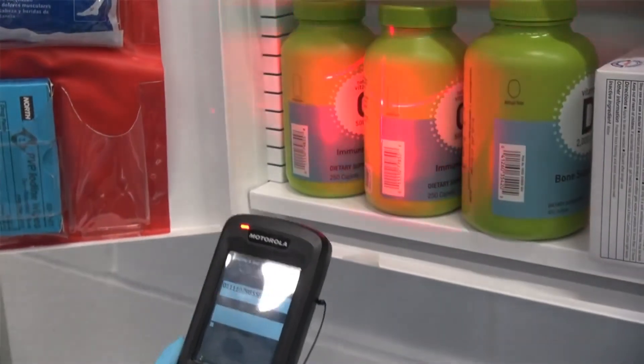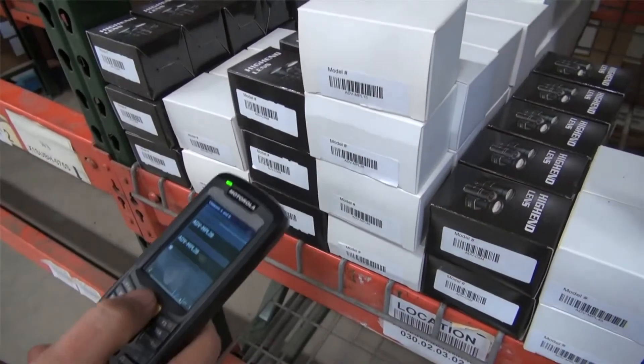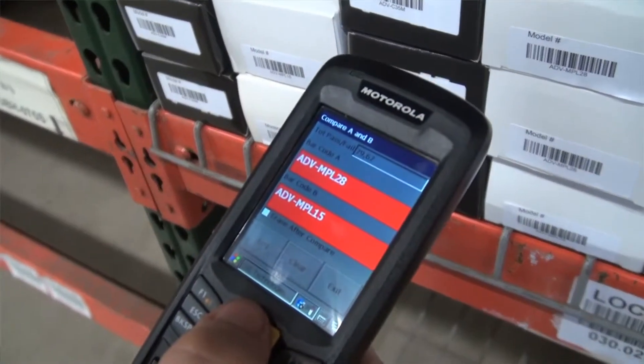Once the Golden Barcode is scanned, you are ready to scan as many subsequent barcodes as needed, from a few boxes to an entire warehouse. Each scan is compared to the same data content as the original Golden Barcode. If it matches, the display turns green with a positive match tone. If the scanned code does not match the Golden Barcode, the display will turn red with a negative beep sound.